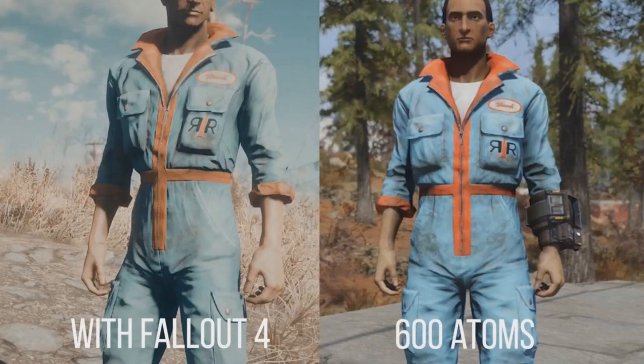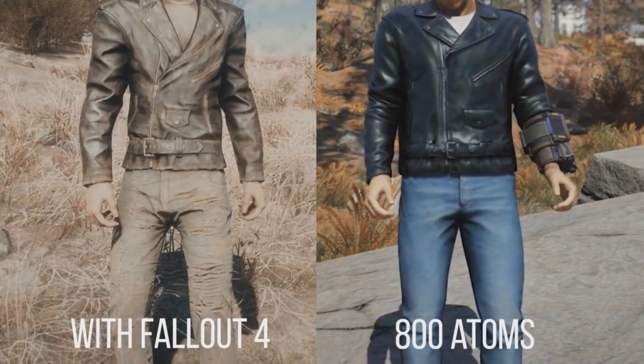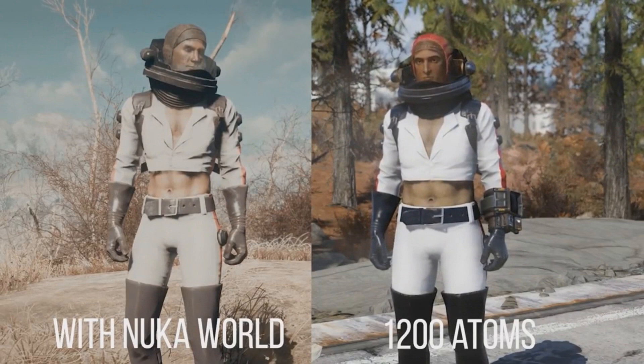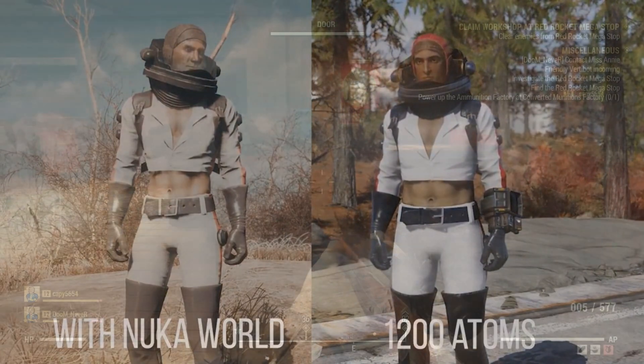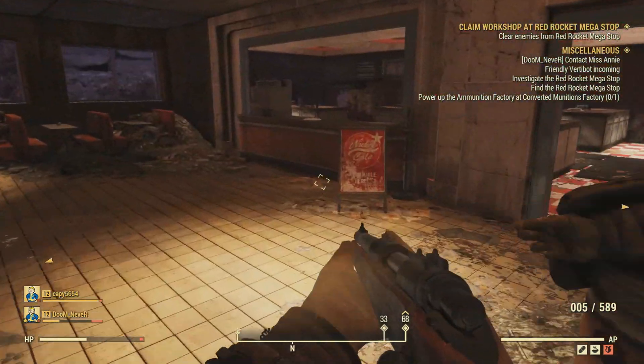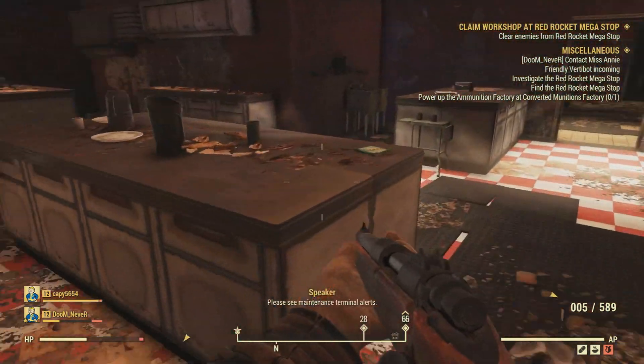I don't want folks thinking I'm making a problem out of nothing — not everyone will share my point of view, since it is just an optional cosmetic system. But I still think we should fight for better prices and better services within a title we're paying $60 for. I think there is absolutely an option for us to earn more Atoms if we show Bethesda that's what we want.